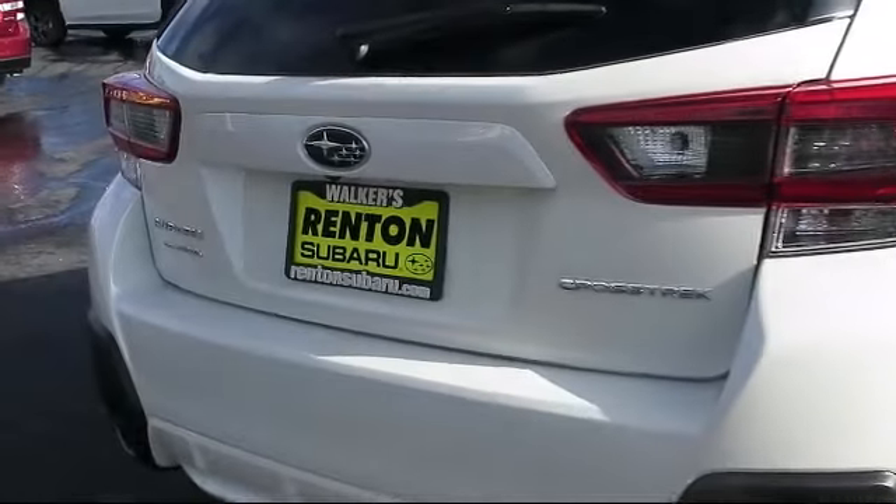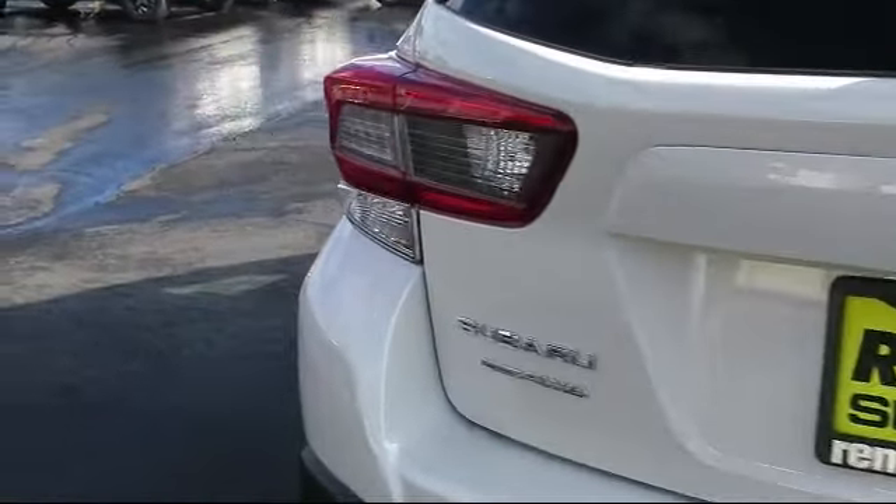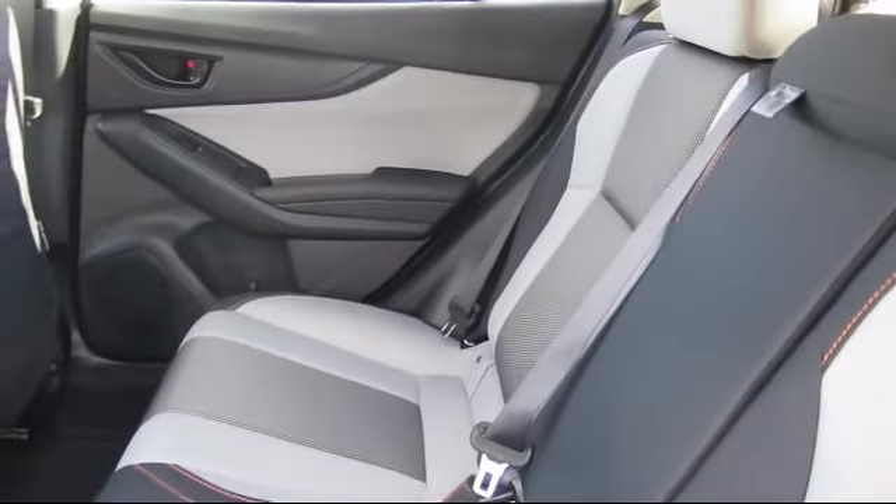Subaru Starlink 6.5 Multimedia Plus system, Starlink selective service internet available, and air conditioning.